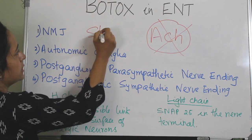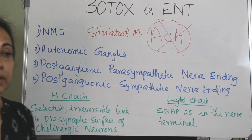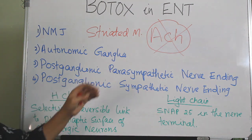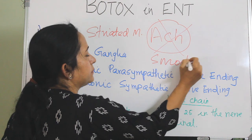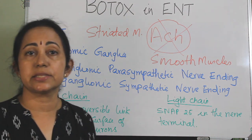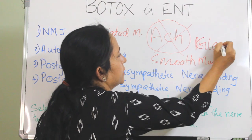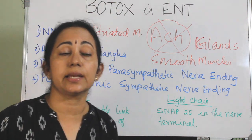As a result, striated muscles become paralyzed, making Botox useful in conditions of muscle overactivity like dystonia. By preventing acetylcholine discharge at postganglionic parasympathetic and sympathetic nerve endings, it also acts on smooth muscles, causing smooth muscle paralysis - useful in conditions like achalasia. Additionally, it acts on mucosal glands, reducing glandular secretions.